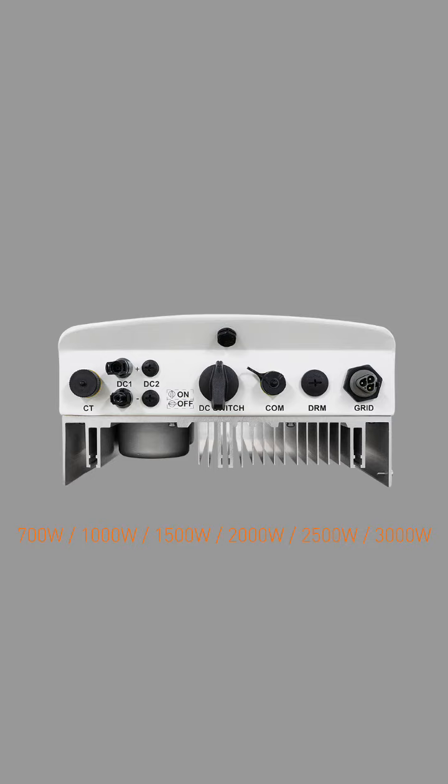The Solis Mini 700-3600 4G Inverter is compatible with a wide input voltage range, which makes it suitable for various solar panel configurations. It can handle different weather conditions and shading scenarios, ensuring reliable performance even in challenging environments.